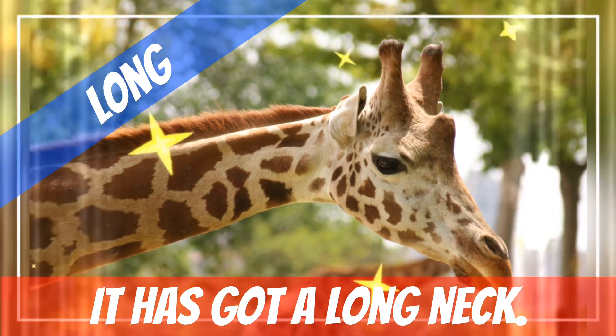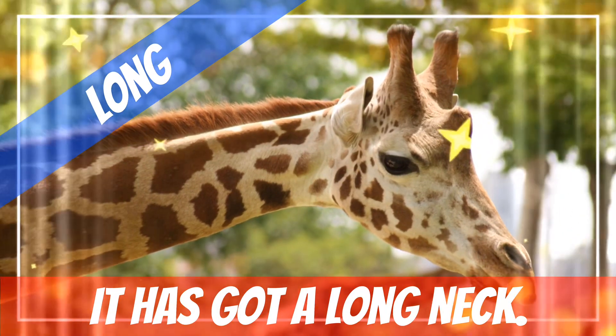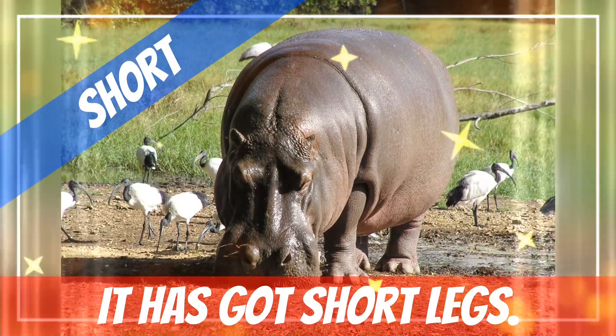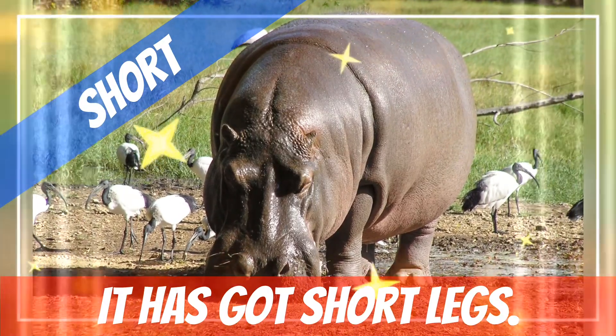In this sentence, we will use long. It has got a long neck. Here, I will use short. It has got short legs.